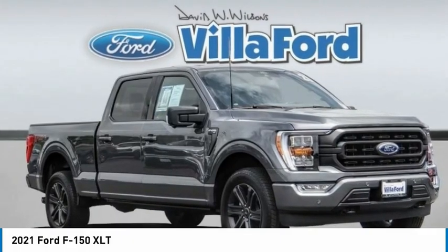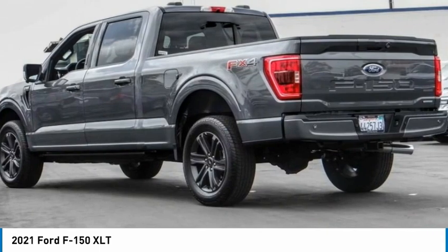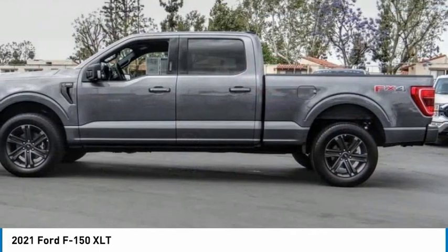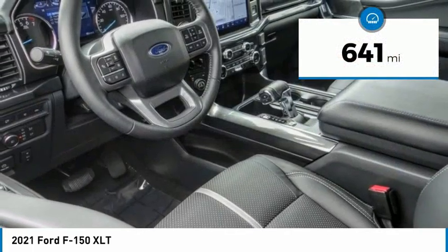Drive the 2021 F-150. A Ford F-150 knows how to handle any situation. It's built to follow orders, no whining. This vehicle has less than 700 miles.